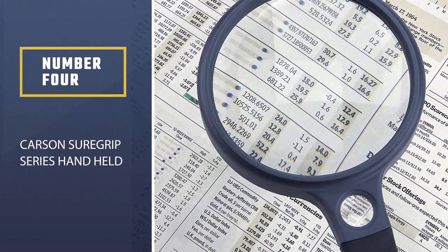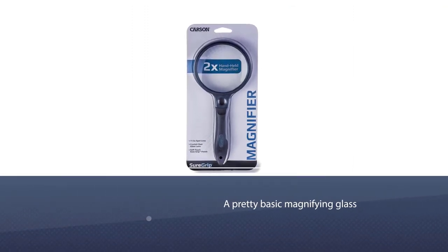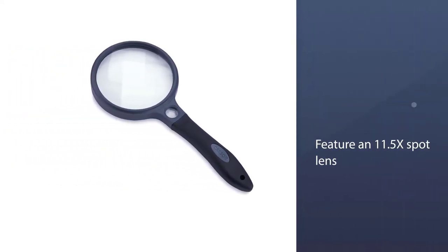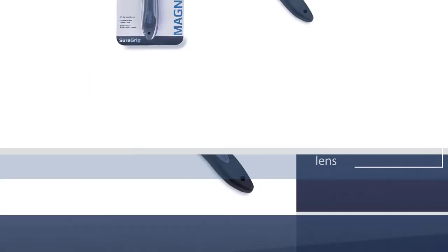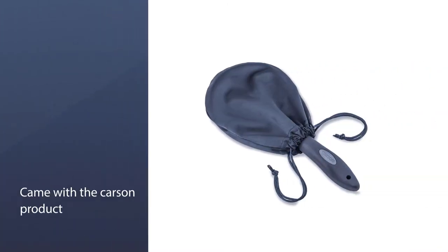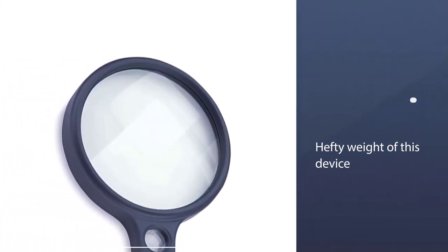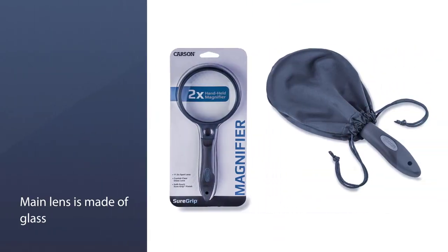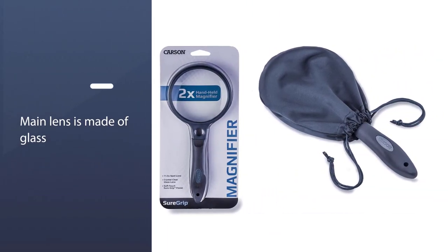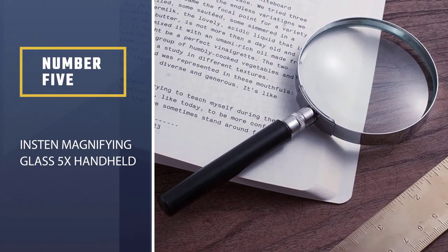Number four: the Carson Shore Grip series handheld. The Carson SG-12 is a pretty basic magnifying glass overall, though it does feature an 11.5x spot lens. The main lens is made from acrylic instead of glass and only magnifies up to 2x. This was sufficient for some of our testers, but others required more magnification for reading the fine print. The padded pouch that came with the Carson product wasn't enough to redeem it, and when using this for extended periods, expect your arm to begin tiring out thanks to the hefty weight of the device.